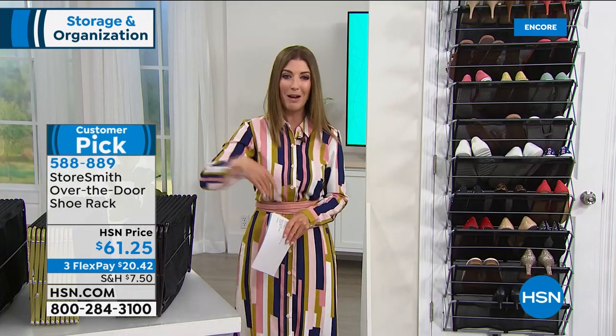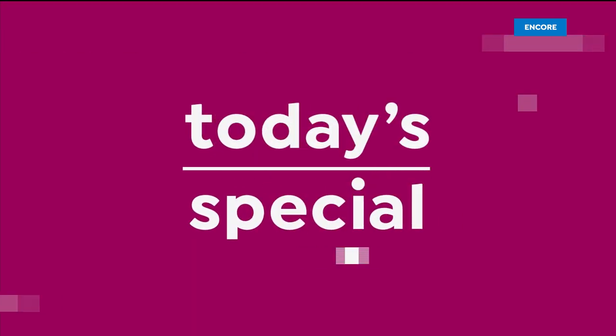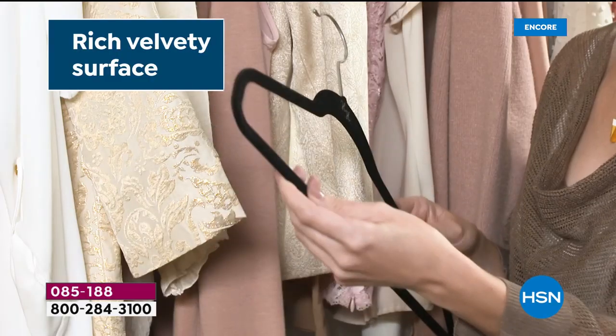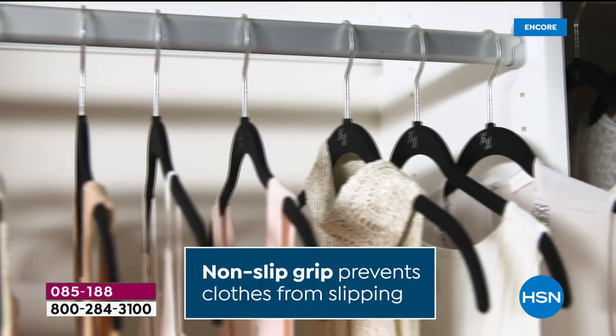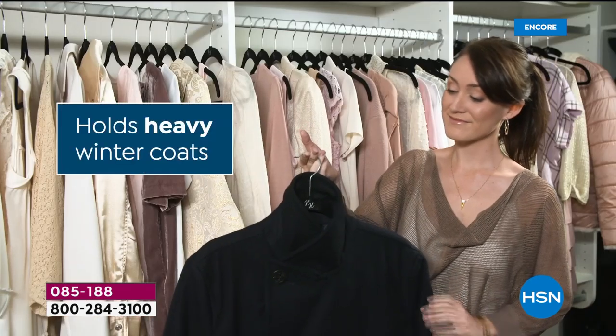If you're just tuning in and thinking you need some inspiration to get organized — where do I start? Start right here with the number one best-selling product in electronic retailing history, with nearly a billion sold. This is the world famous, iconic, fan favorite, award-winning huggable hanger.